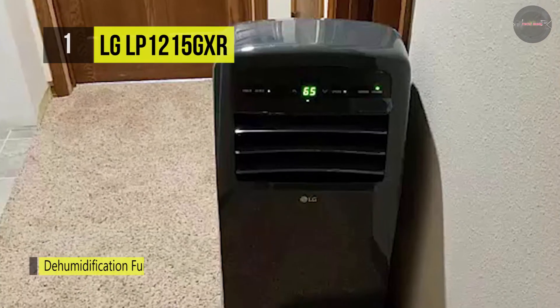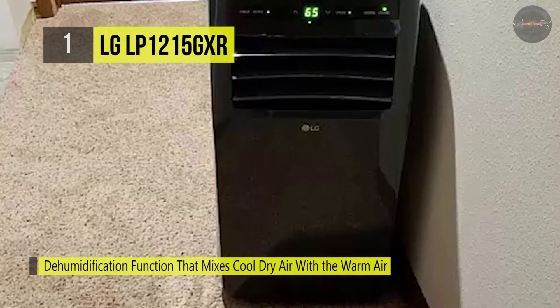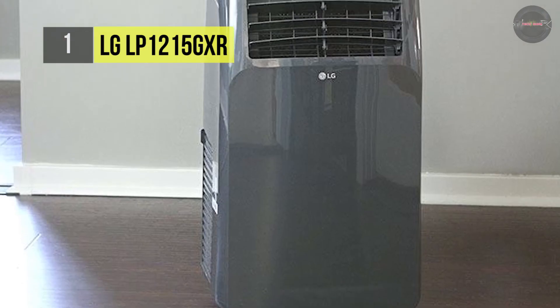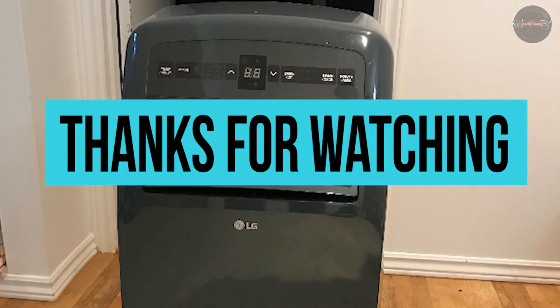With the help of a programmable 24-hour on-off timer, you can control the temperature even when you're not there. If you are looking for a portable air conditioner, then this video is just right for you.